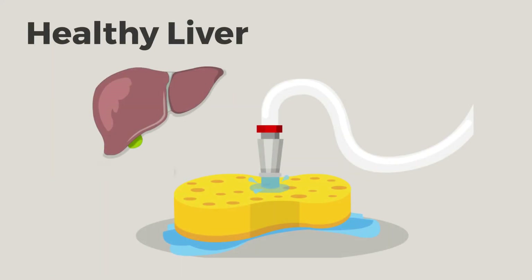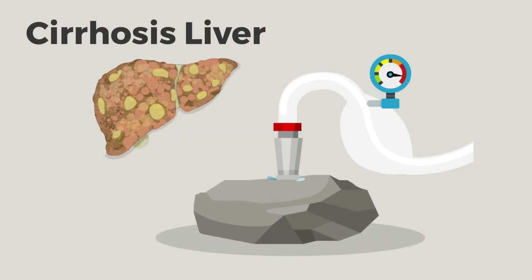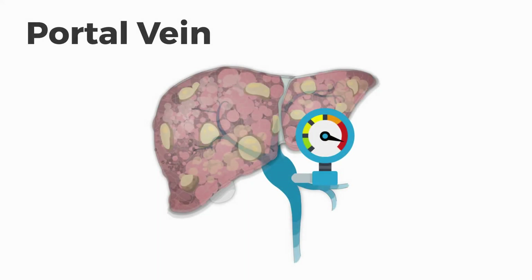In a healthy liver, blood flows in through the portal vein like water from a hose into a sponge. But imagine the sponge is hard like a rock — then water can't flow through the hose as easily and pressure builds. Just like with the hose and the rock, pressure in the portal vein builds when the liver gets scarred and hard. This is called portal hypertension.